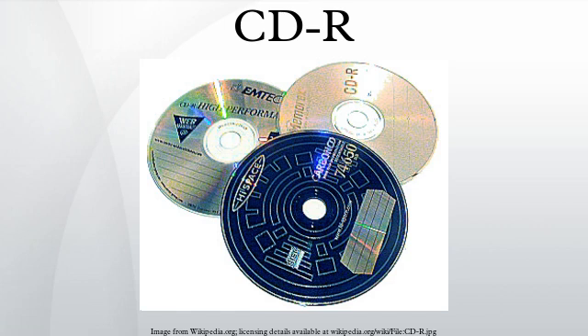The polycarbonate disc contains a spiral groove, called the pre-groove, to guide the laser beam upon writing and reading information. The pre-groove is molded into the top side of the polycarbonate disc, where the pits and lands would be molded if it were a pressed Red Book CD. The bottom side, which faces the laser beam in the player or drive, is flat and smooth. The polycarbonate disc is coated on the pre-groove side with a very thin layer of organic dye.